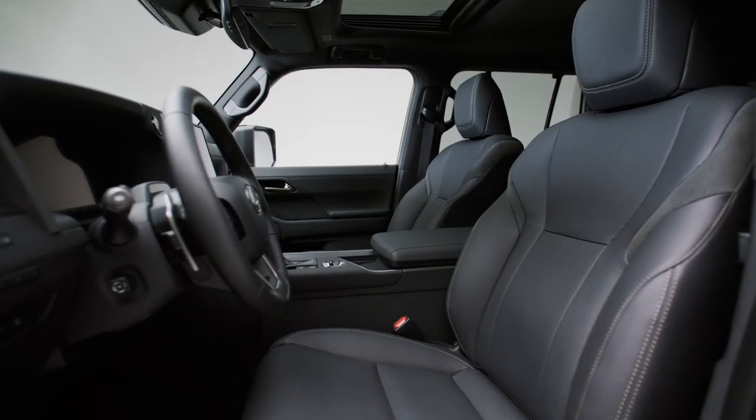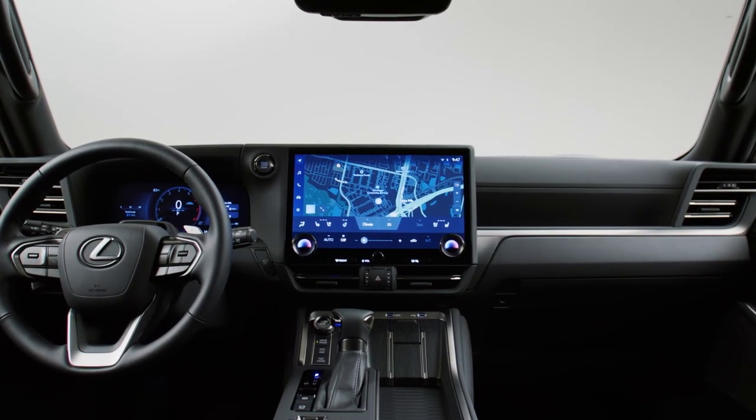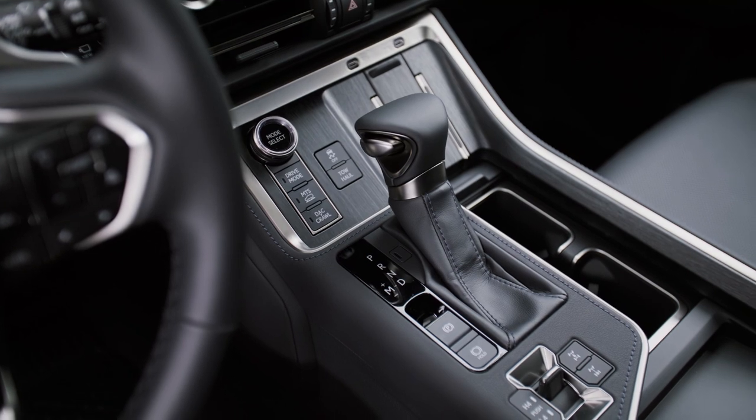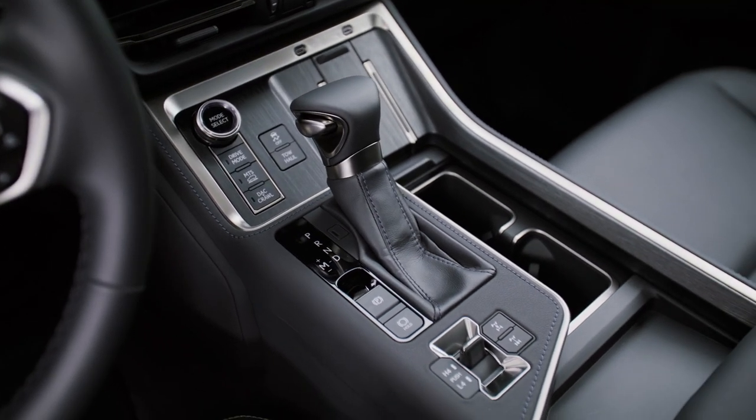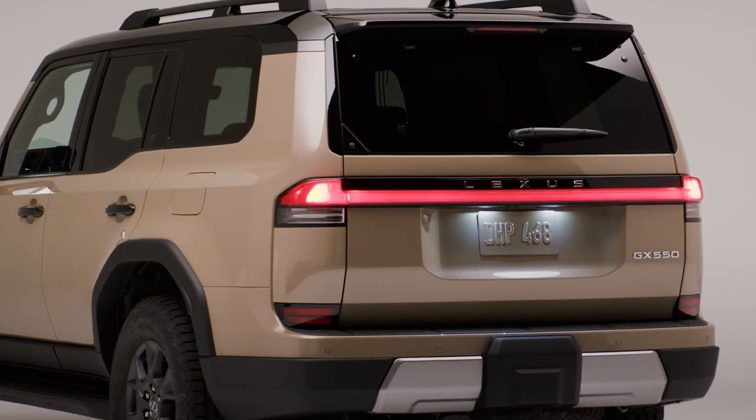The cabin, meanwhile, adopts the latest Lexus technology. There's a 14-inch center touchscreen and a 12.3-inch digital cluster, and, delightfully, physical controls for the off-road gear. And as this is a 2024 model year vehicle, Lexus's excellent active safety suite comes standard.